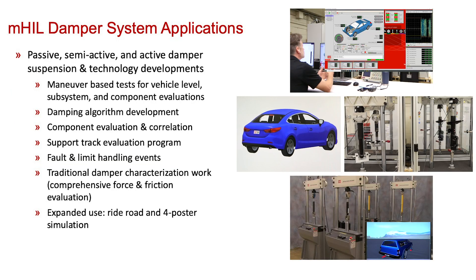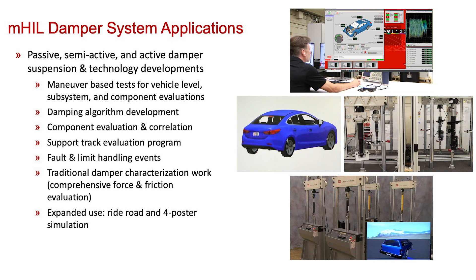MHIL Damper Systems can be used for a variety of applications around passive, semi-active, and active damper suspension and technology developments. Examples include maneuver-based tests for vehicle-level subsystem and component evaluations, damper algorithm development, component evaluation and correlation, track support evaluation programs, fault and limit handling events, and traditional damper characterization work including comprehensive force and friction evaluation.